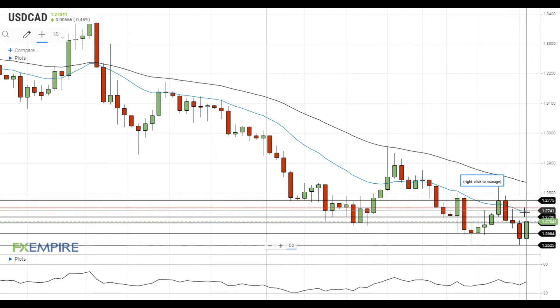On the support side, a move below 1.27 will open the way to the test of the next support at 1.2665, which is followed by the support at 1.2625.